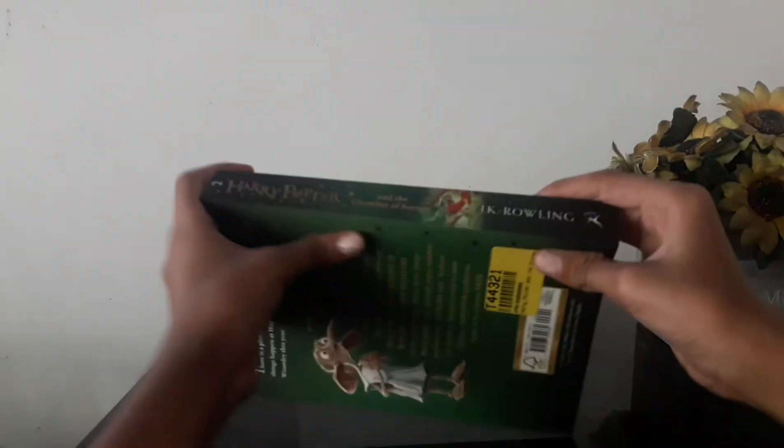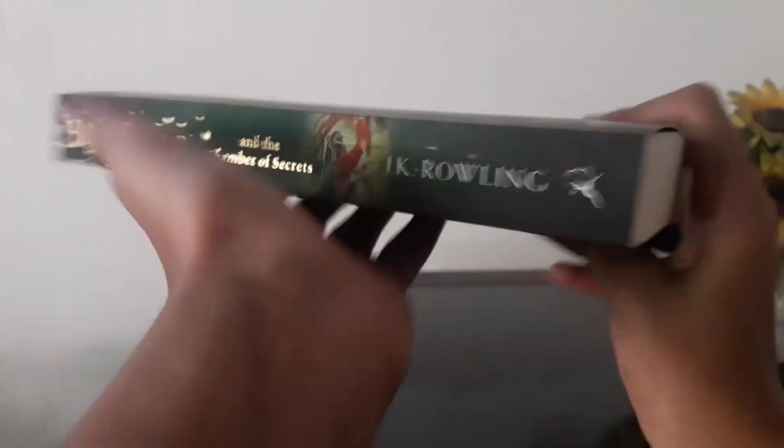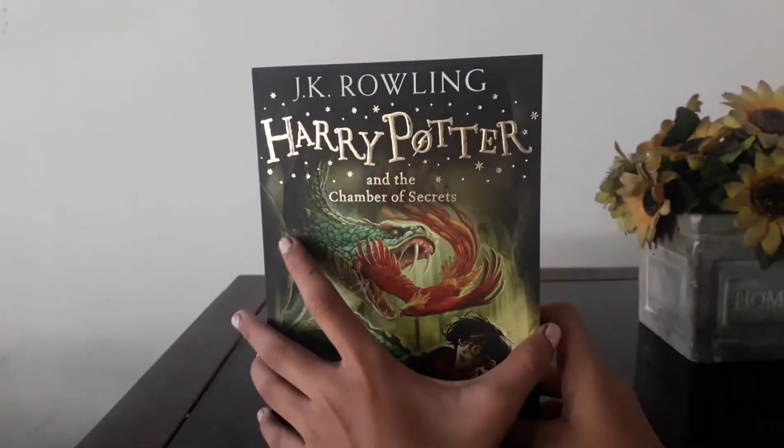So it's nothing like boring things on it. The spine says Harry Potter and the Chamber of Secrets by J.K. Rowling. And on the front you can see a big snake and a bird.